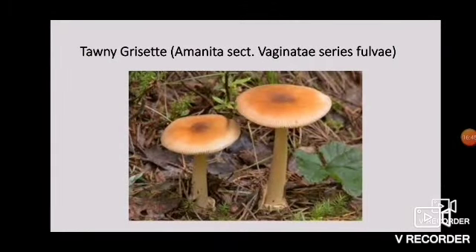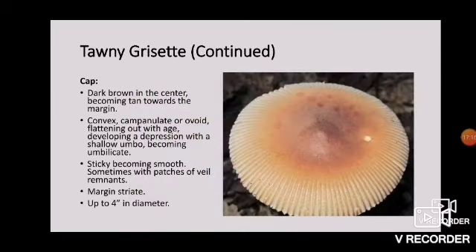Most of the people who have shown me mushrooms they thought were death caps or destroying angels have actually shown me mushrooms of what we've just discussed, because these are far more common. The next one I've also found here — again it's a group, not just a single mushroom. This is the tawny grisette, Amanita section vaginatae series fulva. You can see just how complicated the taxonomic naming of these mushrooms can become. The cap is dark brown in the center, becoming tan towards the margin. They're convex, campanulate, or ovoid when young, flattening out with age and developing a depression with a shallow umbo, becoming umbilicate. That variety in shape is likely due to several species sharing the same space and having macroscopically similar features.